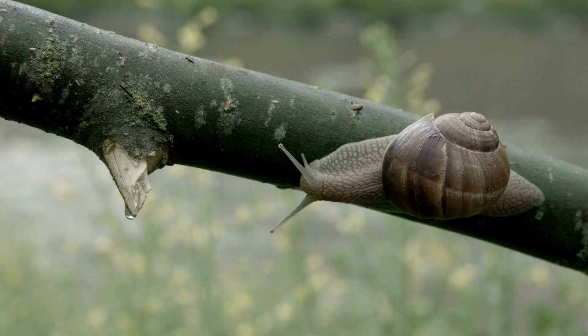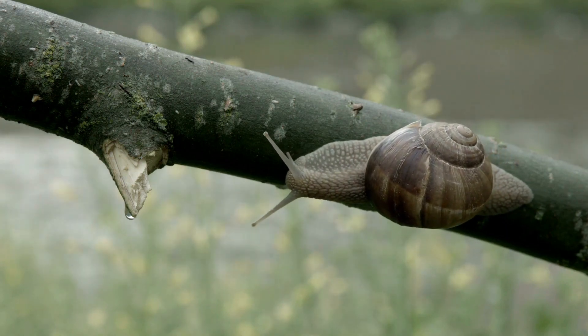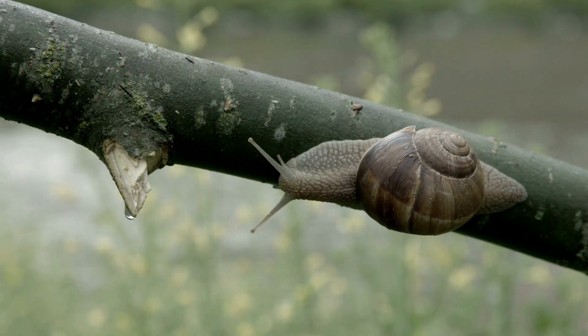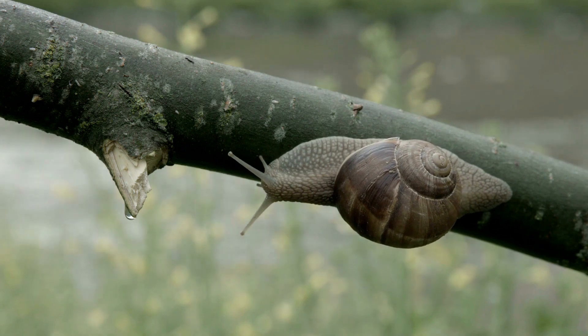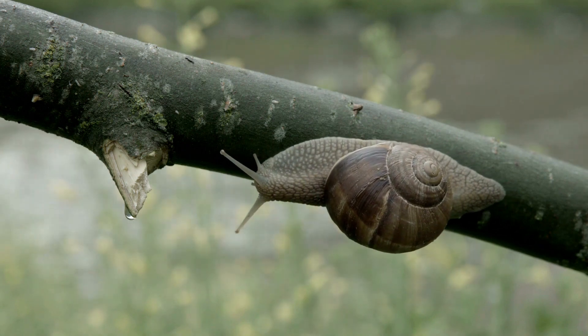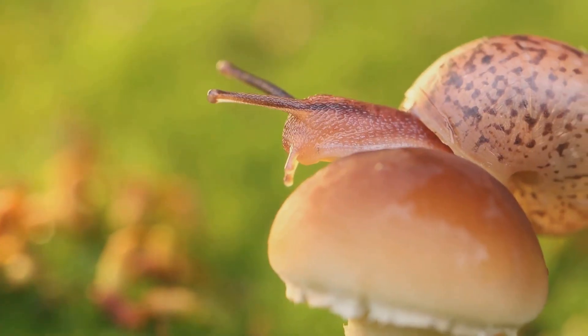Did you know that snails can sleep for up to three years? Yes, three years! They're the ultimate sleepyheads. This long nap, known as estivation, helps them survive in harsh conditions like extreme heat or drought. When the environment becomes too tough, they retreat into their shell, seal the entrance, and snooze away.